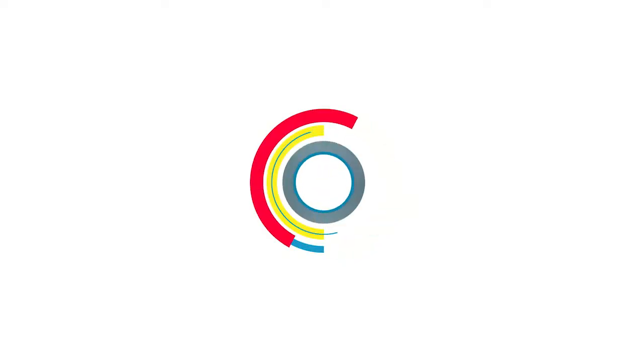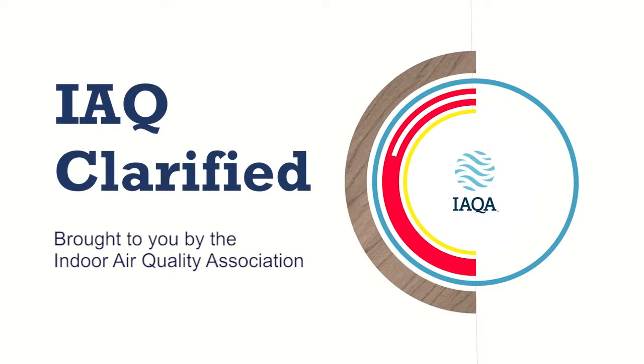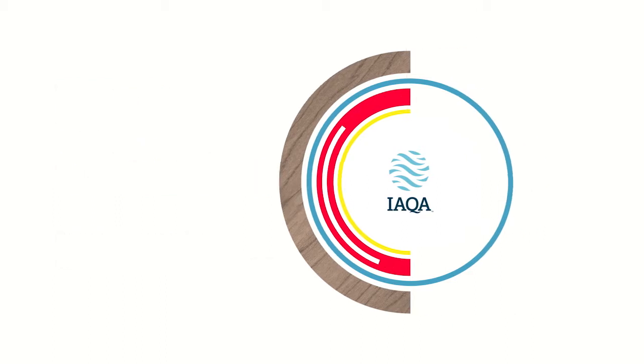IAQ Clarified, brought to you by the Indoor Air Quality Association, provides helpful consumer-focused tips on indoor air quality topics. Here is another tip from IAQA training provider Ian Kull. Hi, I'm Ian Kull, bringing you an IAQA tech tip on sewer gas.